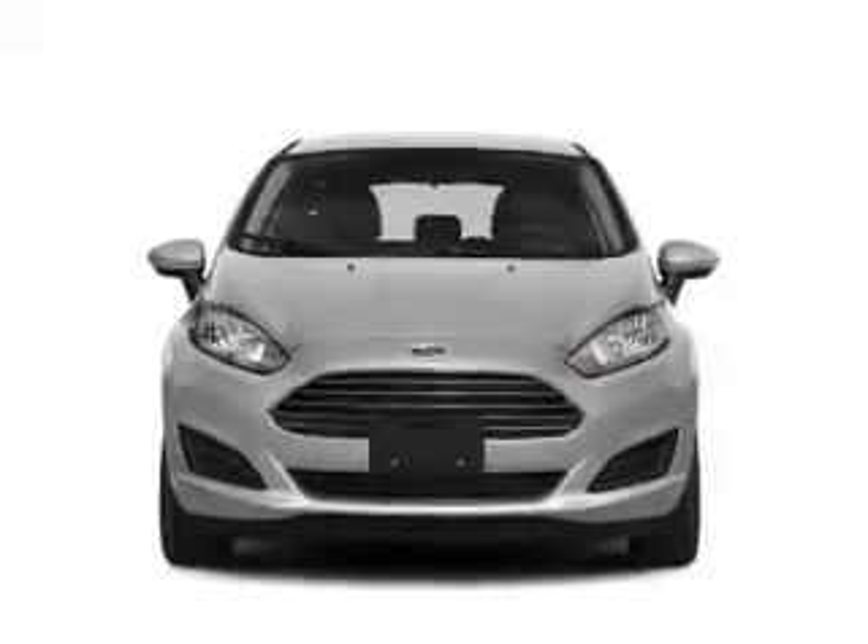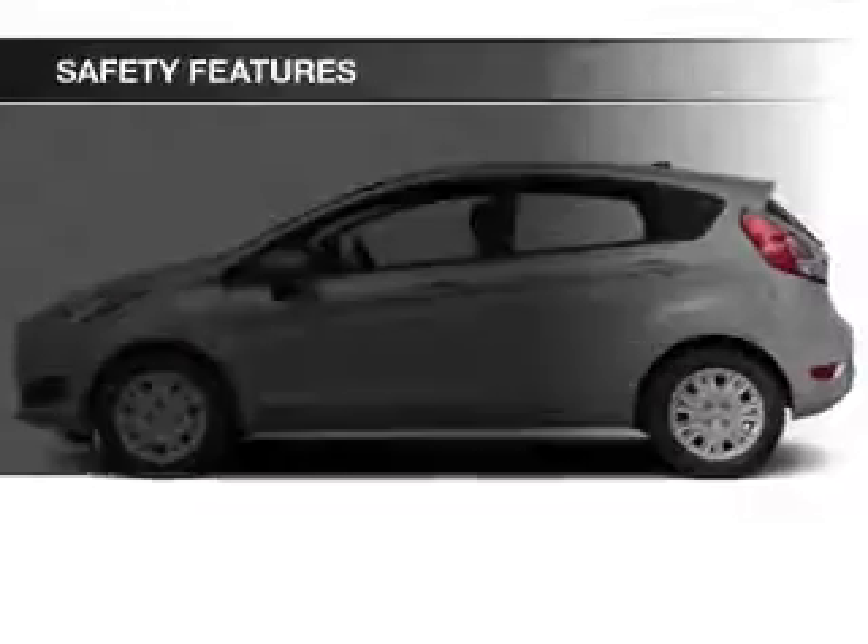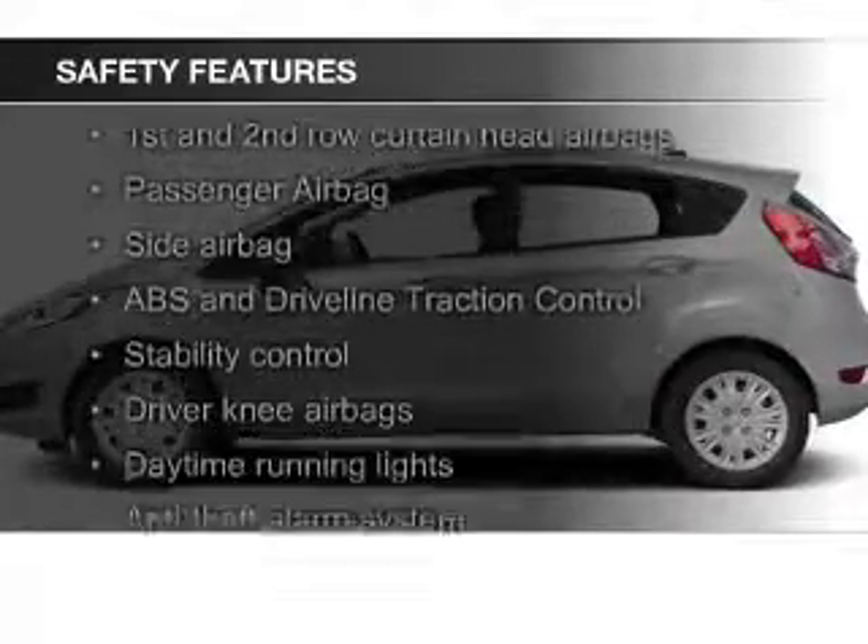Additional features include digital audio input, steering wheel controls, a premium sound system, and aluminum rims. Safety was made a priority with these features.